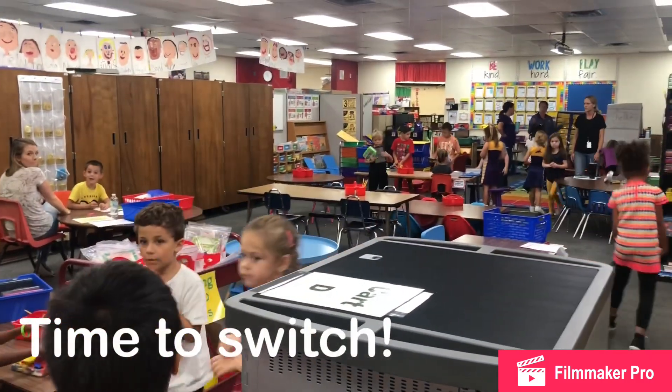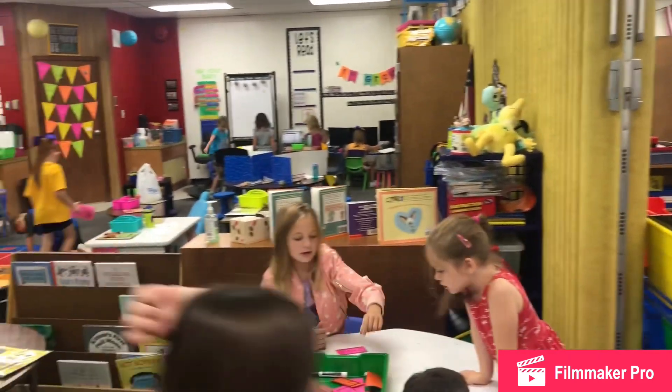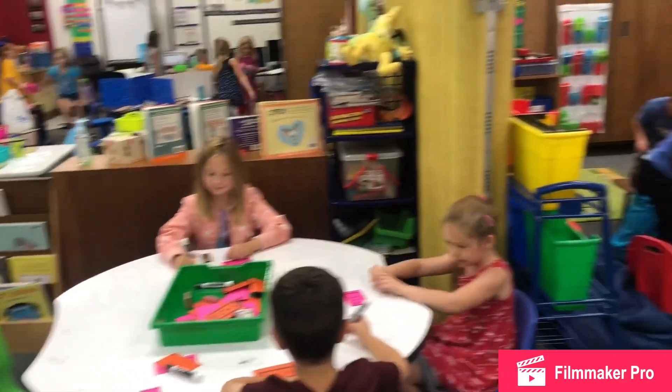When the students hear the bell, it's a signal to switch and clean up. If they were at a station, they head to their teacher. If they are with their teacher, then they head to their station.